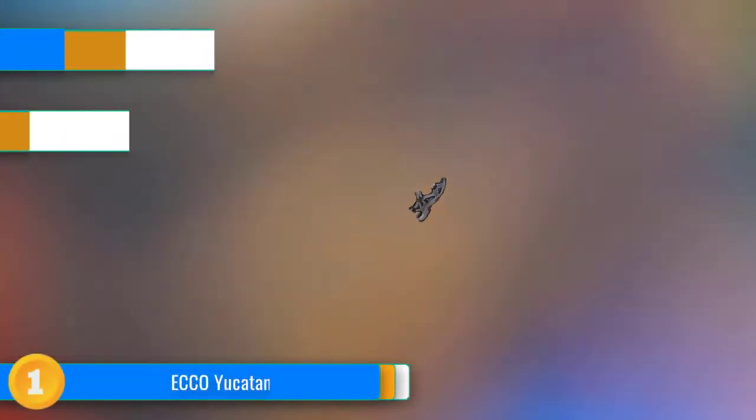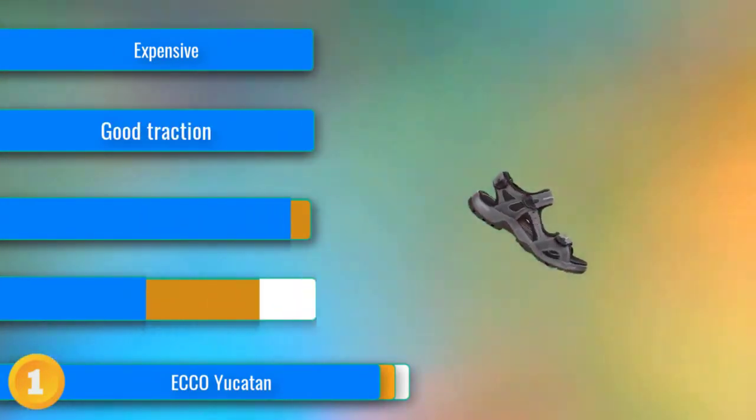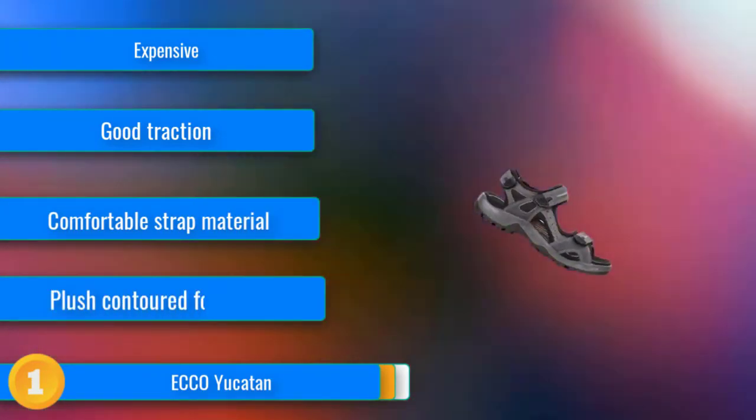Our first choice, the ECCO Yucatan, impresses across the board with its construction and high-end materials. It has surprisingly capable traction and a host of features and technologies that make this our runner-up editor's favorite for the most comfortable sandal in our lineup.